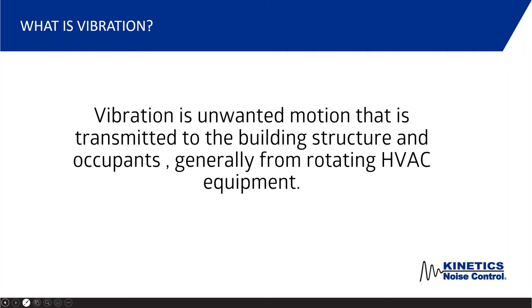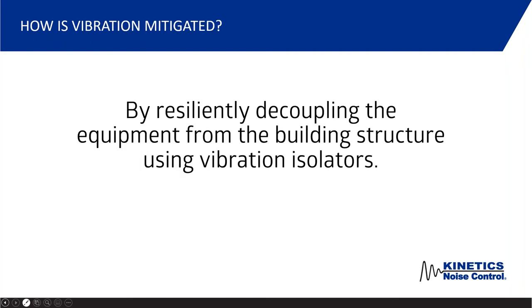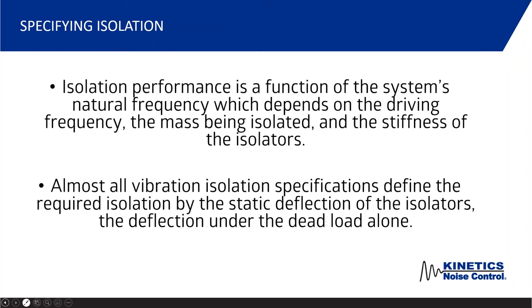The columns can harmonize and over time it can actually degrade the structure of the building. So it's important that human beings within the space don't feel or hear this vibration noise, but it's also good for the longevity of the building itself to eliminate those vibrations. To mitigate vibration, we resiliently decouple the equipment from the building structure using vibration isolators. The performance of isolation is a function of the system's natural frequency, which depends on the driving frequency, the RPM, and the mass.